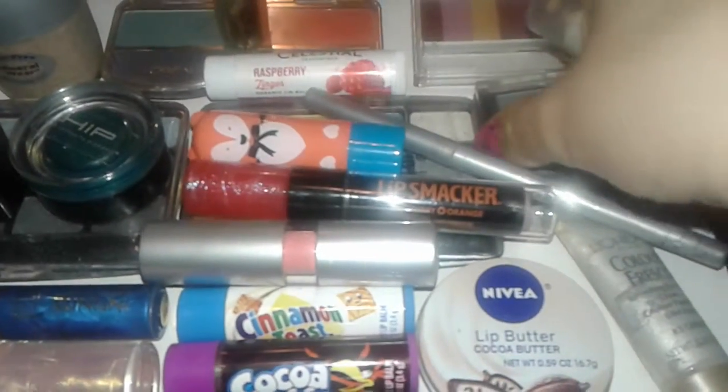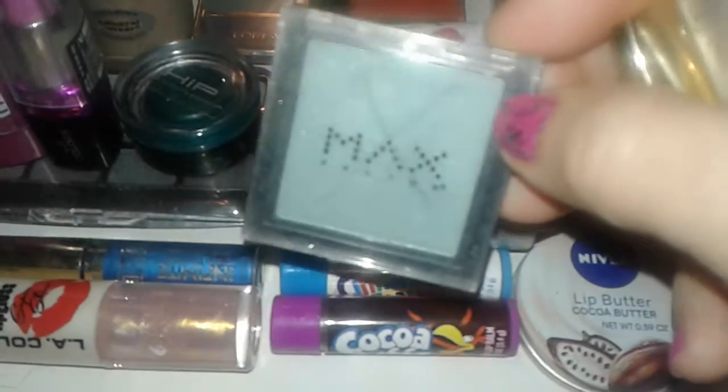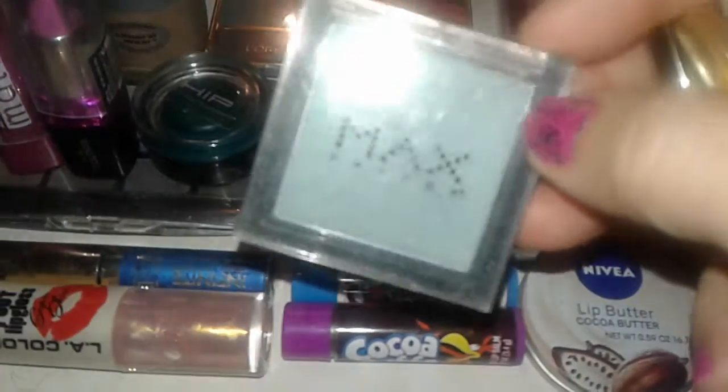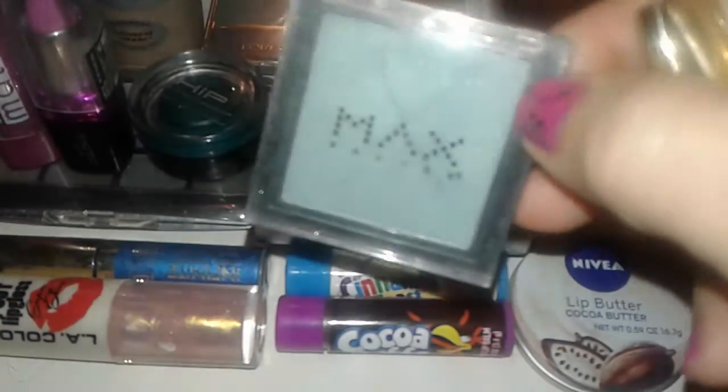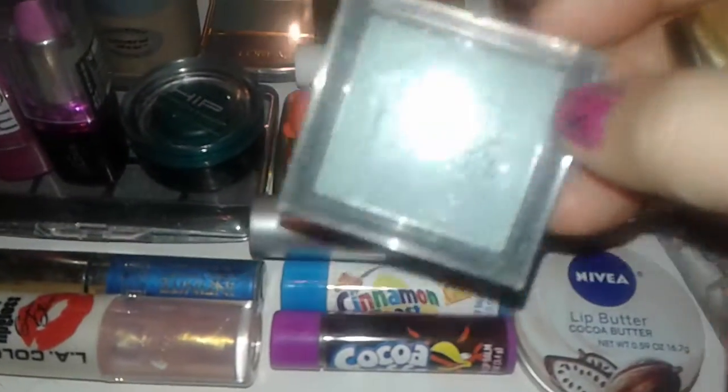I also got this Max Factor eyeshadow. Max Factor is not sold here in the United States anymore — they only have it in Europe right now. But the very last pieces of Max Factor were being sold at the Dollar Tree, and this is like a moss light green color.